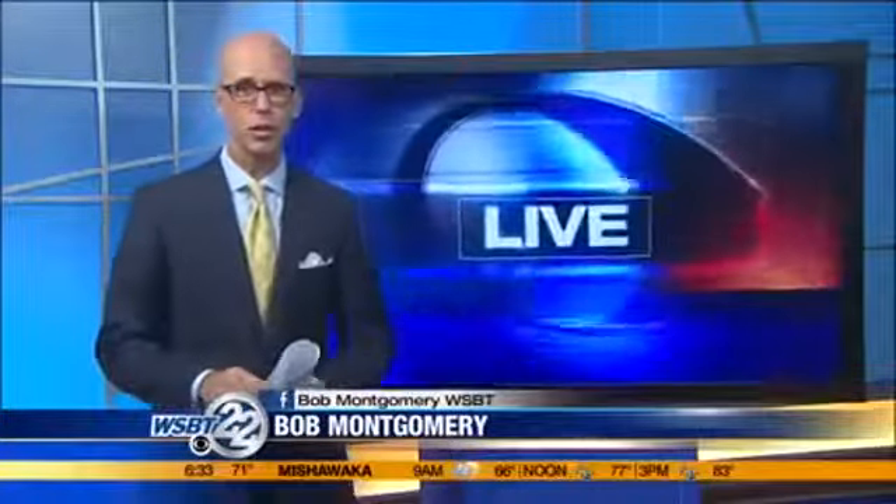Thanks very much. 10,800 PHM students will be heading back to class for day number one today, and a significant number of those kids will get a new kind of learning tool. The district is rolling out Chromebooks for all middle school students. WSBT 22's Kristen Bean is live this morning, and Kristen, this program really started with the high schoolers last year.